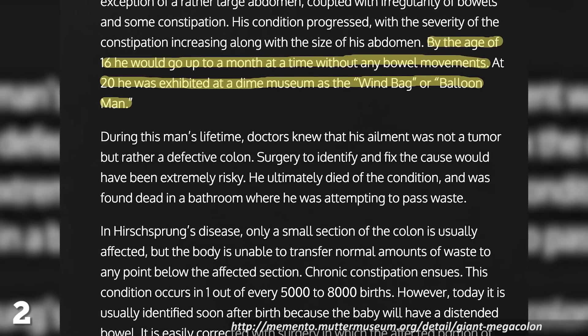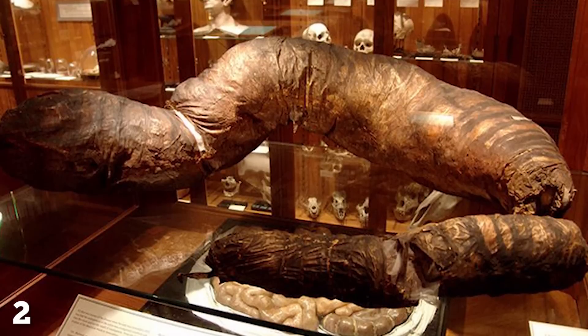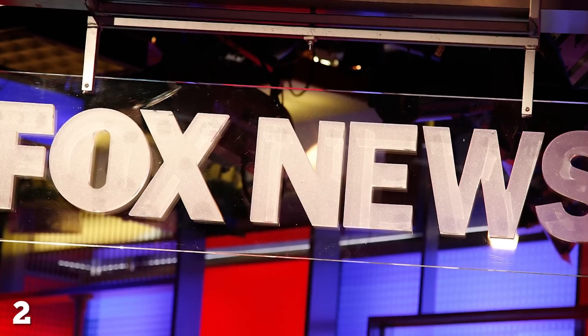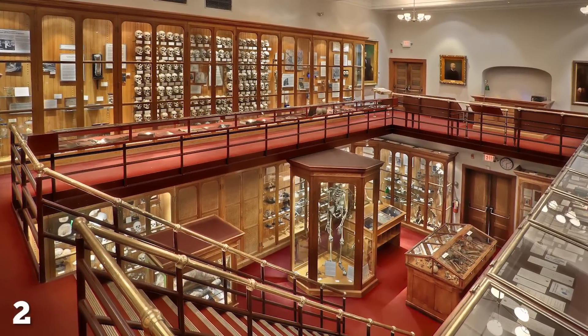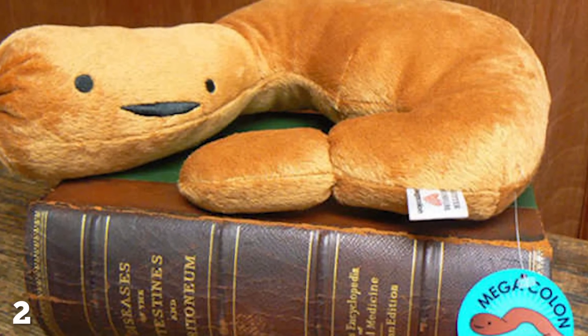Rather than moping about his fate, the Balloon Man used his condition to earn a living as part of a circus freak show. When he finally died, his colon contained three buckets full of excrement, which is still six buckets short of the average Fox News report. And if you ever visit the Mutter Museum and you want a little souvenir, don't forget to buy yourself a cute Mega Colon plushie on your way out. I would name him Anderson Pooper.